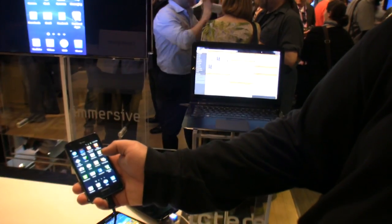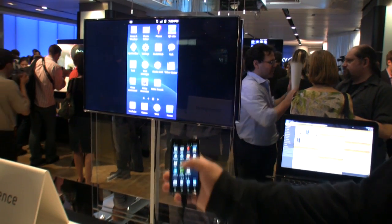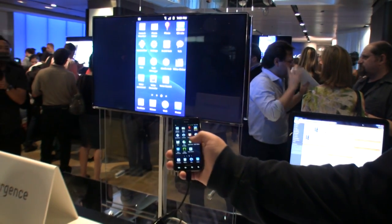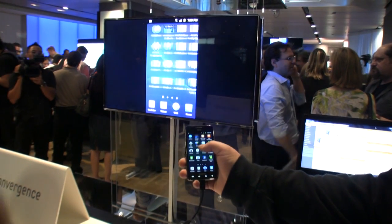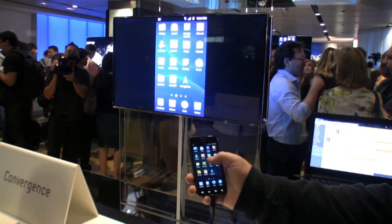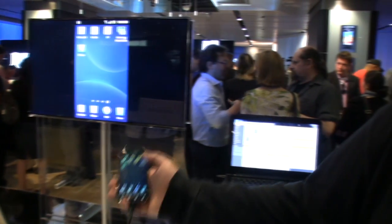All of the Samsung Galaxy S2s use an MHL port — a Mobile High Definition Link — which means the USB port also doubles as HDMI. We've got our gorgeous TV up here, and whatever I do on the phone screen, I also do on the TV. So if you've got videos stored, you can show them over HDMI, or even if you just want to play games up there on the big screen, you can do that with these phones.